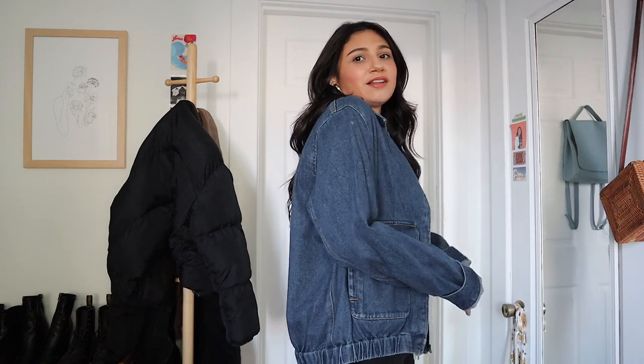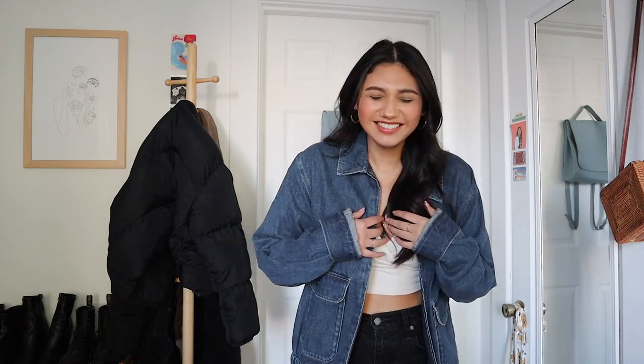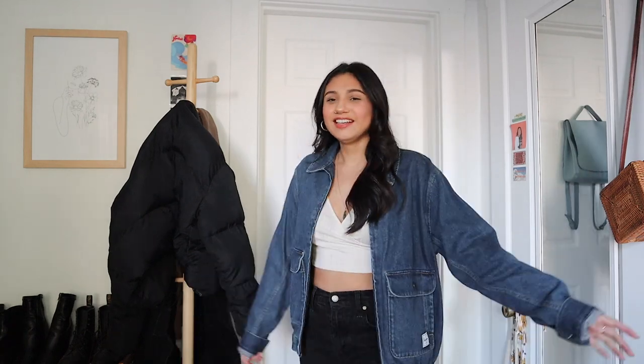Continuing on with denim — this one is a blue denim jacket from Herschel. It's actually a men's small, but I feel like it fits me in a cool oversized kind of way. It's a bomber jacket, so it's a little different than just your classic denim jacket. I like the bomber style look and I like that it's oversized — it's like wearing your boyfriend's jacket but it's my jacket. I just think it's really fun, cool, relaxed fit.